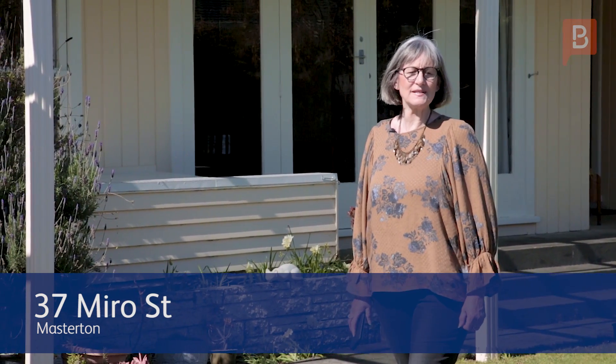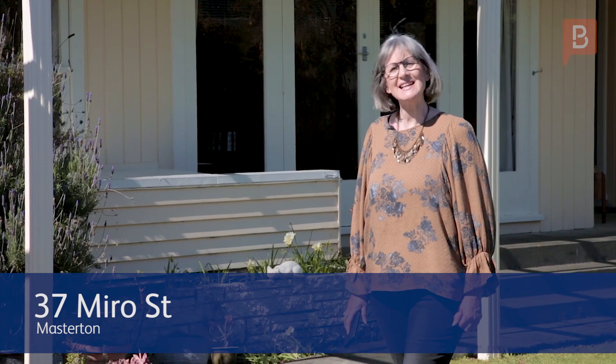Hi guys, Donna Dawson here from Property Brokers in Masterton. We're at my lovely new listing at 37 Miro Street. Let's take a look through.